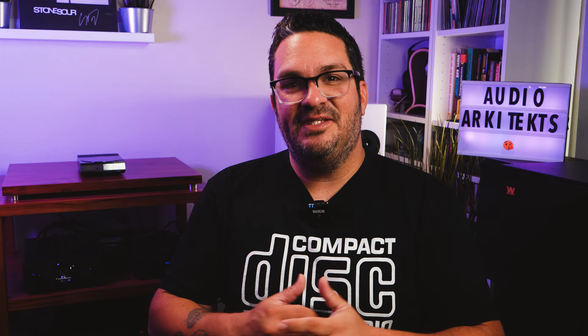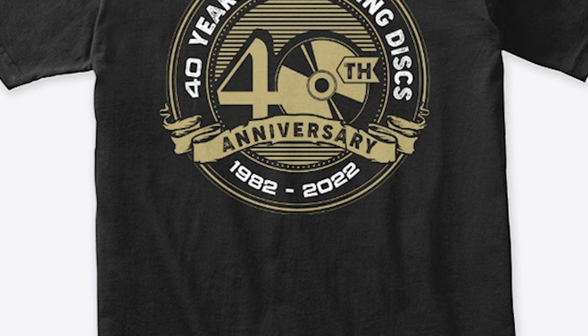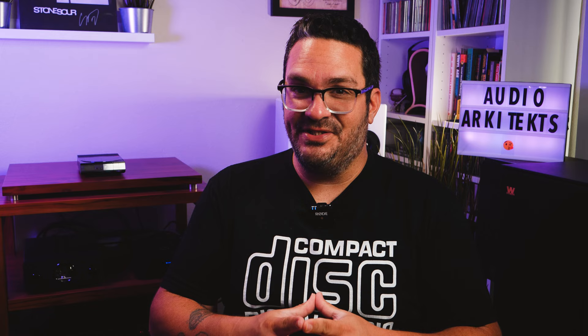Greetings friends, thanks for stopping by my channel and checking out the video. If you dig the video and vibe with my delivery, I humbly ask you to hit the like button, subscribe to the channel, and ring the bell to always be notified when I'm up to no good. In the description below are a couple links — one to my HiFi clothing shop where I sell audio inspired clothing, including an exclusive limited edition 40th anniversary CD t-shirt. I also have a Bandcamp link where you'll find synthwave music that I produced last year.